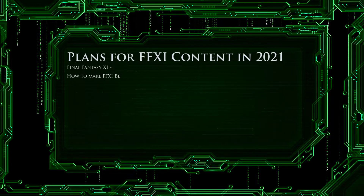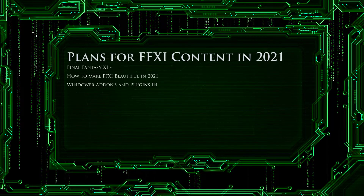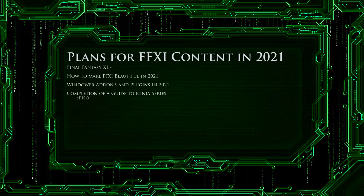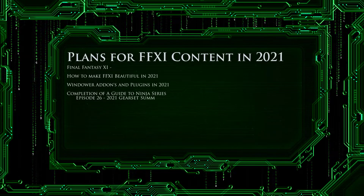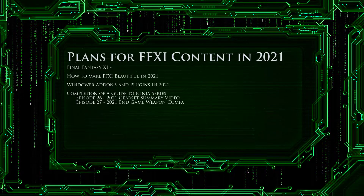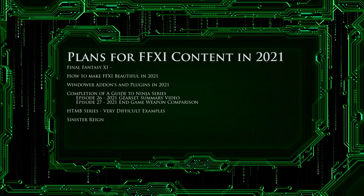Since Final Fantasy 1, I have dreamed of a Final Fantasy game that didn't end and just kept getting updates, and for 18 years Final Fantasy 11 has made that dream come true, and continues to do so in 2021. This year, I will be moving away from Ninja and starting to cover other jobs and group content. Here is a list of projects already in the works for 2021.